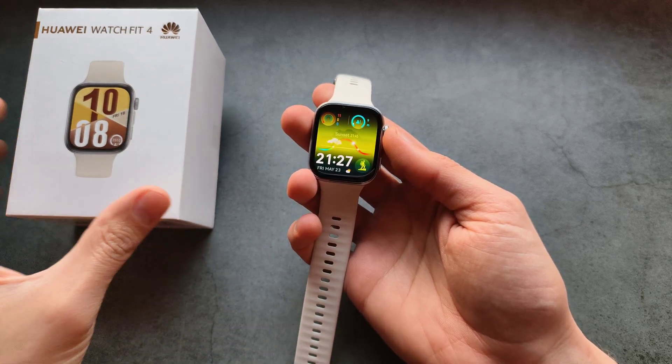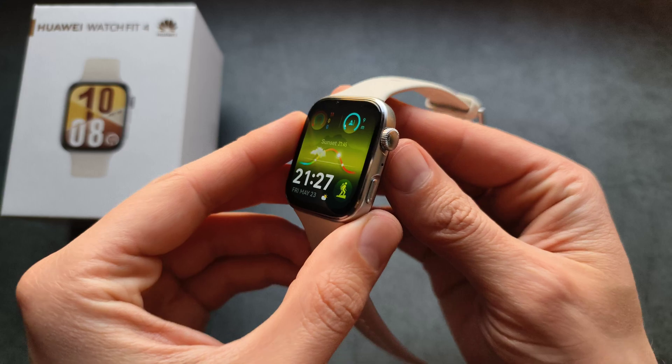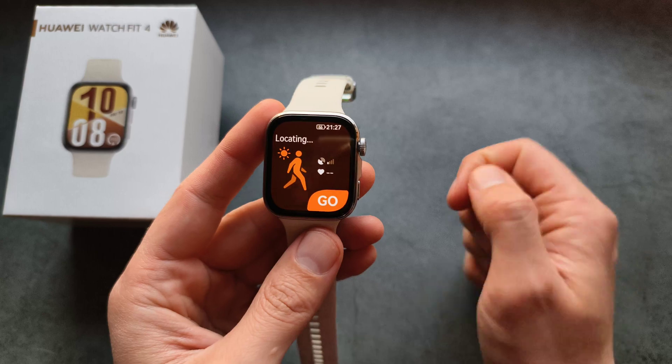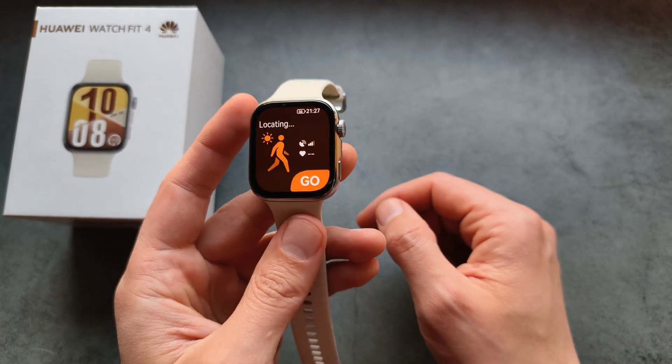Are you wondering if the Huawei Watch Fit 4 has got inbuilt GPS and if so if it's actually any good? I can confirm that this watch does have inbuilt GPS, and when it comes to GPS performance it's blazing fast and super reliable.